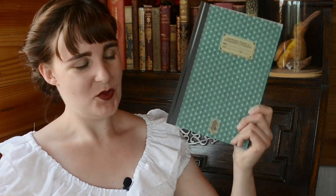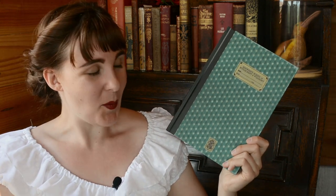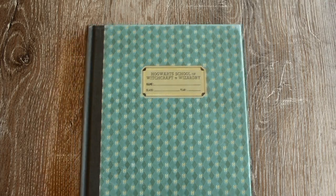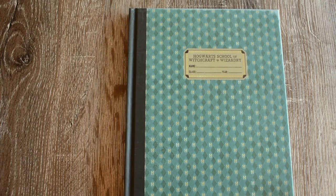So without further ado, first up we have this journal which is a vintage Hogwarts journal designed for the Crimes of Grindelwald film. And as you can probably tell, this is the Ravenclaw edition. This comes in four different options, four different colours. They have the same design but different colourways for the different houses. And as you can see on the front, it says Hogwarts School of Witchcraft and Wizardry with space for your name, class and year. The end papers are a plain black and inside there are lined pages.